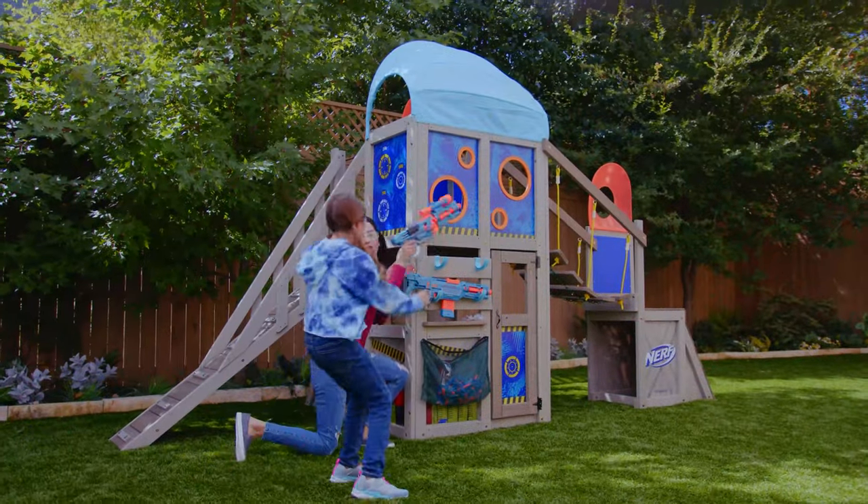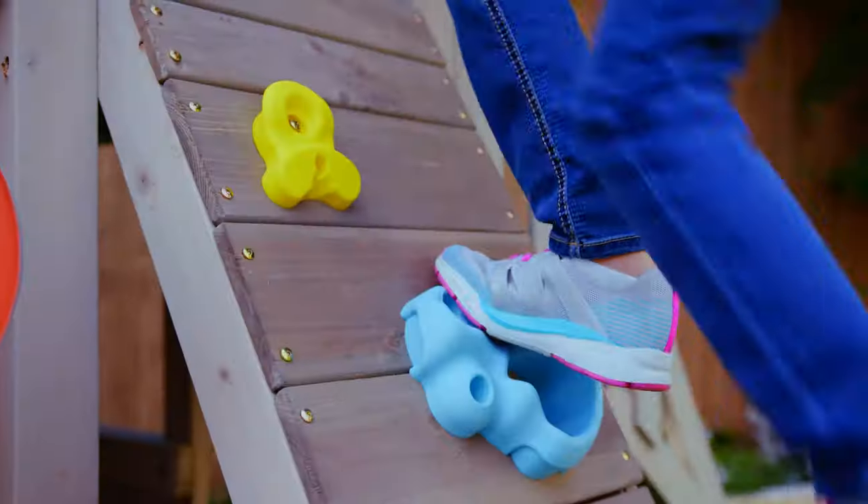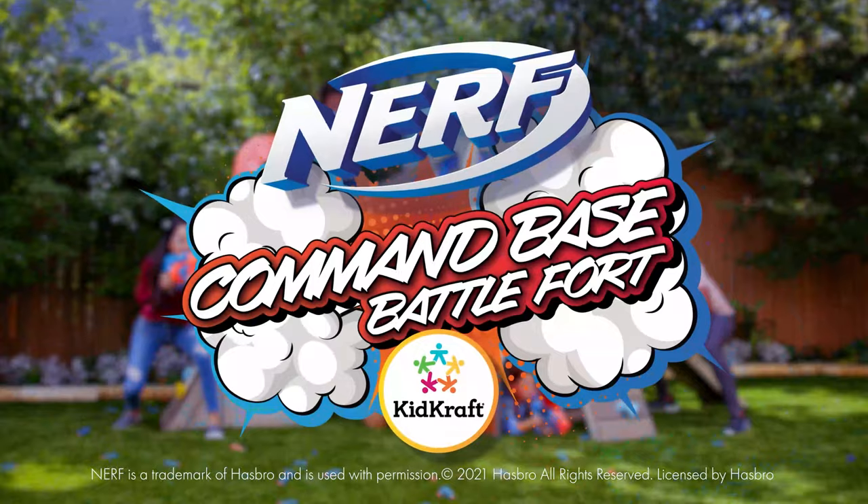Get your team prepped with plenty of blaster and dart storage. Invite the whole neighborhood for an afternoon of fun with the Nerf Command Base Battlefort from KidCraft.